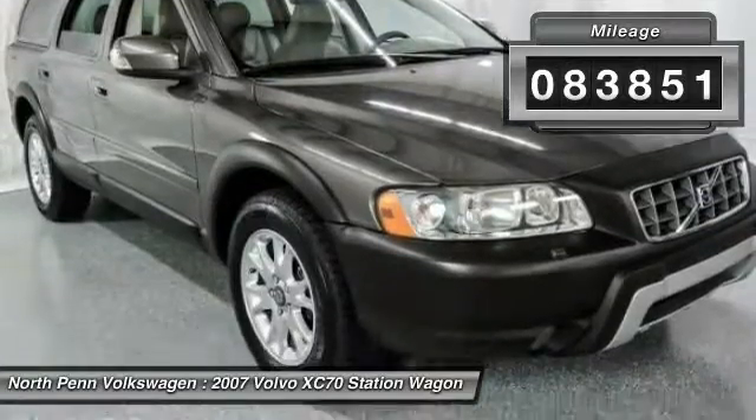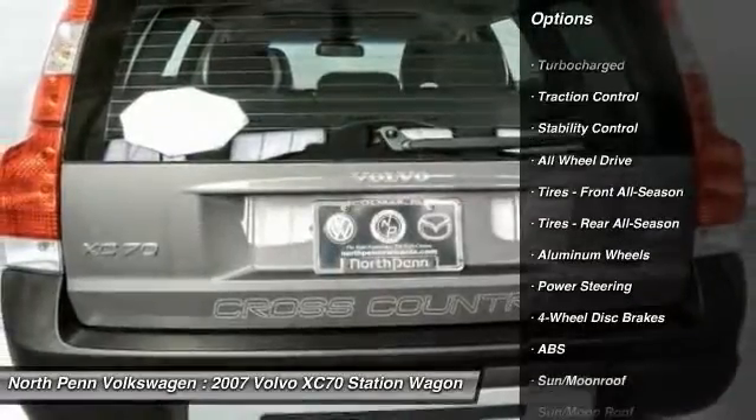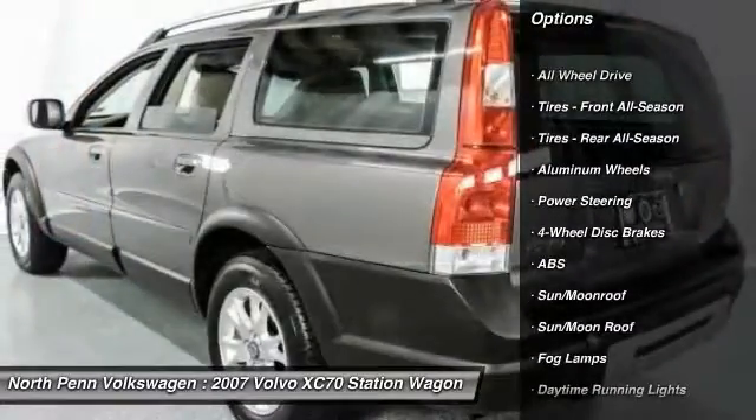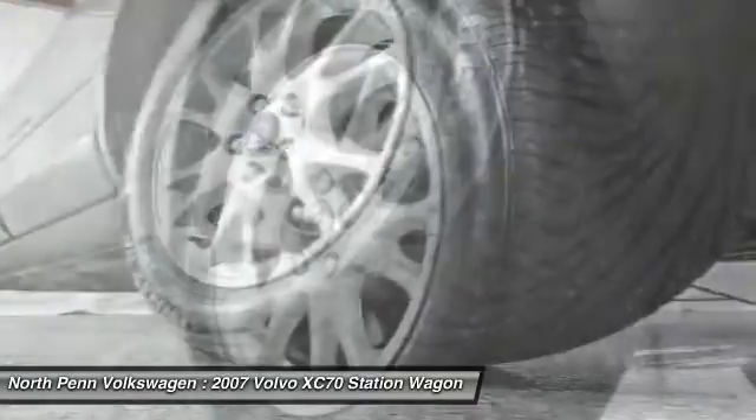Here are some of this vehicle's great options: keyless entry, power passenger seat, steering wheel audio controls, anti-lock braking system, all-wheel drive, and traction control.